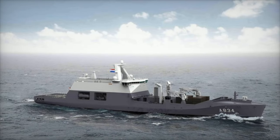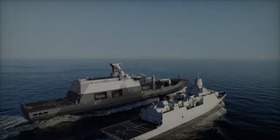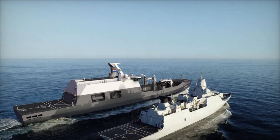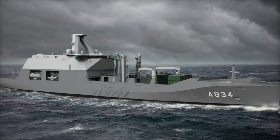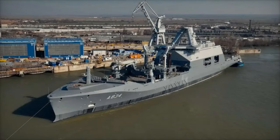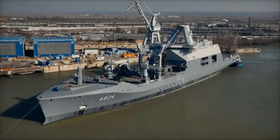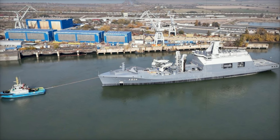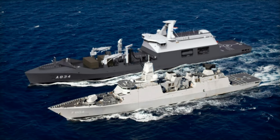Before this new addition, the Royal Netherlands Navy relied on several replenishment oilers, including HNLMS Zuiderkruis and HNLMS Amsterdam. Zuiderkruis served the Navy for nearly four decades before being decommissioned in 2012. HNLMS Amsterdam replaced Zuiderkruis in 1995 but was sold to Peru in 2014, leaving the Navy without a dedicated replenishment vessel. To fill the gap, the Navy introduced HNLMS Karel Doorman in 2015, but the need for a dedicated replenishment oiler remained clear. This led to the creation of ZR-MS Den Helder, a vessel designed to enhance the Navy's ability to conduct extended deployments with reliable logistical support.